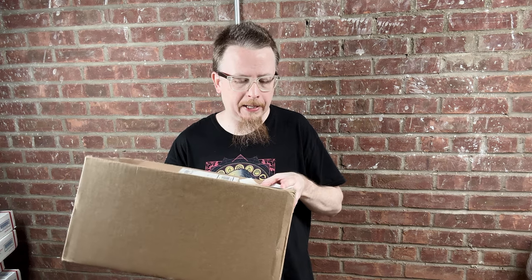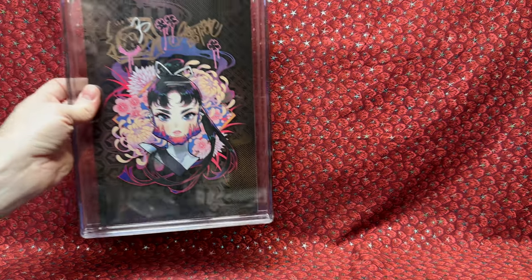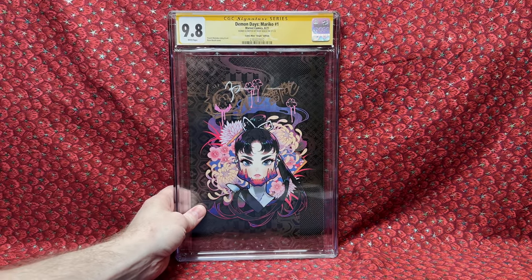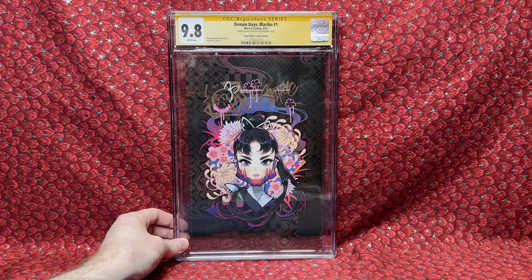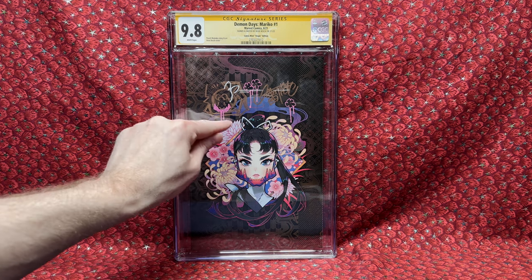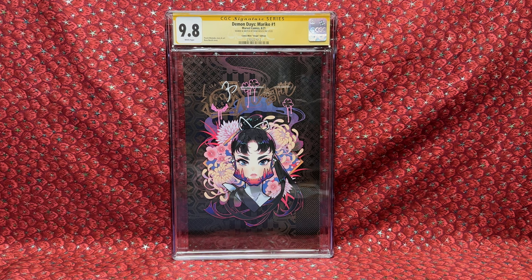Back around Christmas, the Comic Mint was having a buy-one-get-one-free slab sale. I bought four slabs for $328.89 — basically bought one and got one free. This one was $175: it's an amazing Demon Days Miracle number 1 Rosebesh cover, remarked and autographed. Wow, that is super cool. $175 felt like a good price for that.